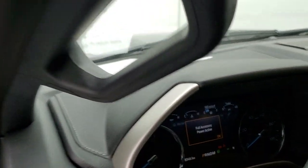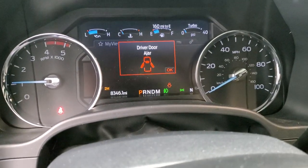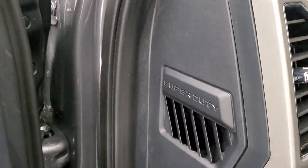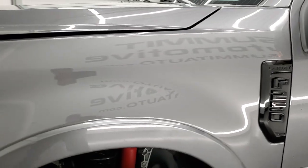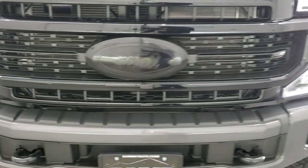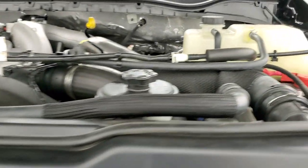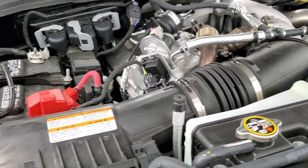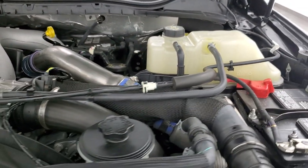Starting it up — it starts right up with no check engine lights or anything like that. Under the hood we have the 6.7-liter Powerstroke diesel engine. The engine bay is very clean and it runs very smooth. Once again, all of our vehicles go through our 130-point inspection process, get a fresh oil and filter change, and all fluids get checked and topped off before being made available to our customers.